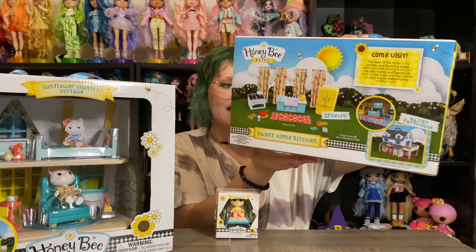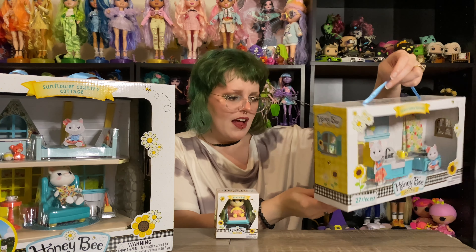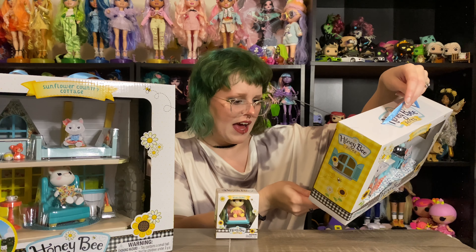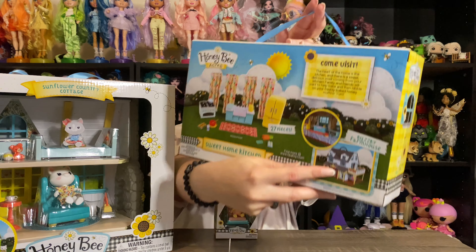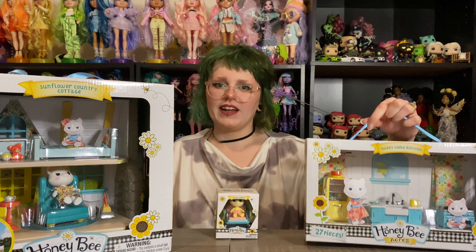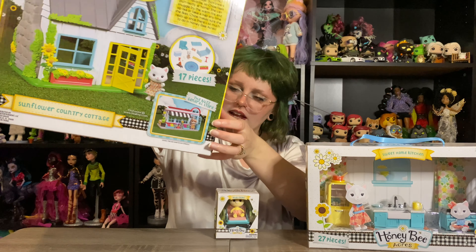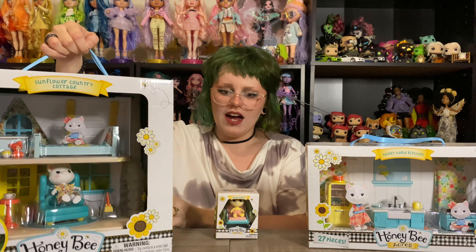And then the kitchen set shows again on the back kind of everything that it comes with. I don't know if it's meant to go with the Bubsy farmhouse, or if it's just saying that's another thing you can get. On the back of this one it highlights a general store that you can get, so there's a lot that's available.